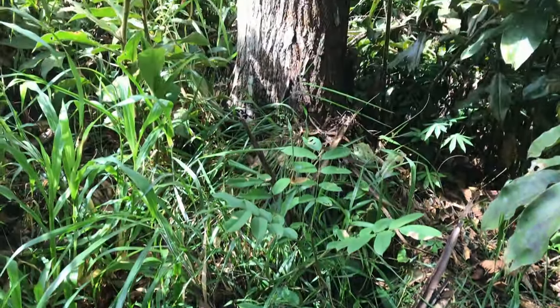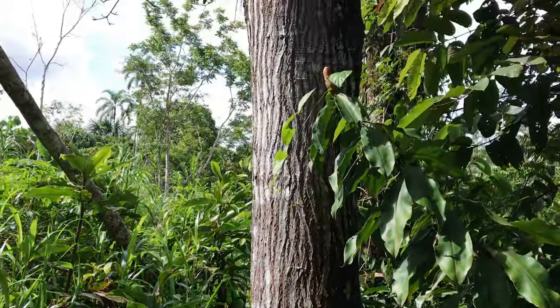Our guide shared a small piece of satyr bark from a beautiful large tree with me. Satyr is not only used for wood but also has medicinal applications. If only I could share the scent with you! This is lemongrass, typically used to make tea.